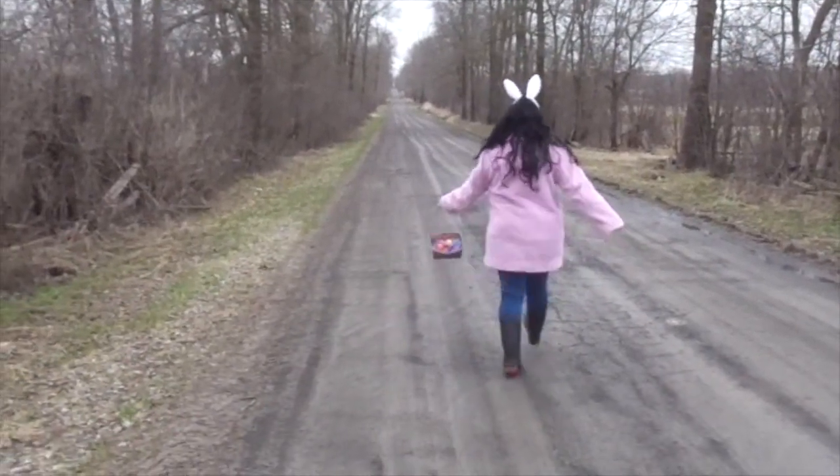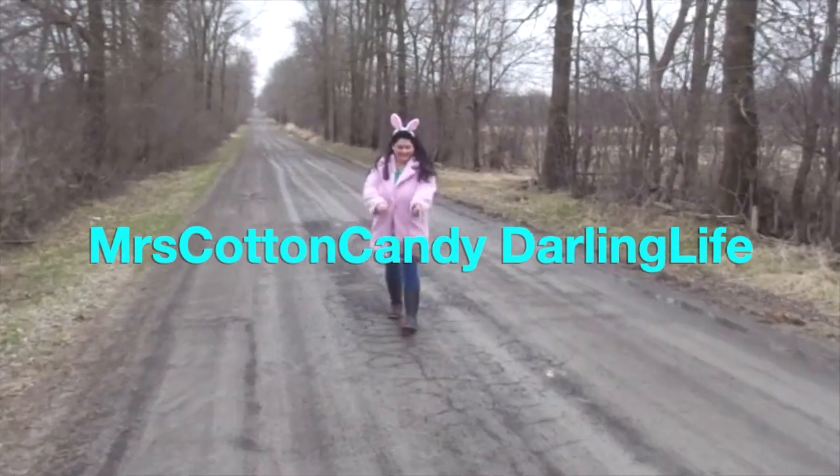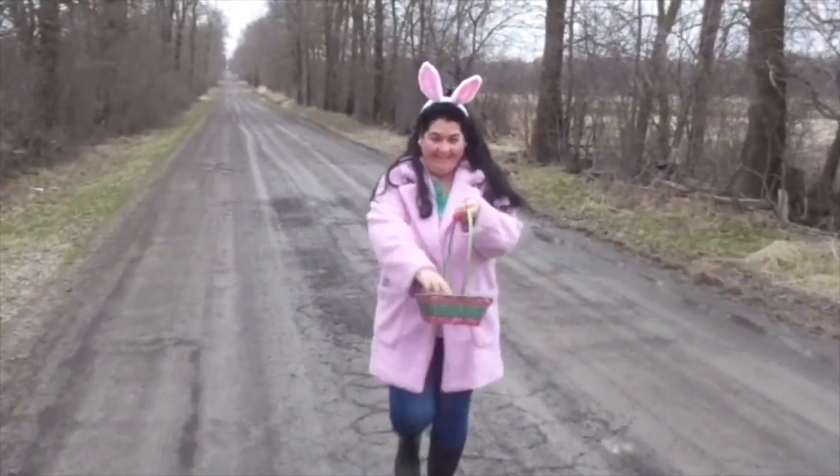Come and join me for a Canadian Dollar Tree Haul. Hi and welcome to Mrs. Cotton Candy's Darling Life. Hello there my darlings. I hope you're all doing well and having a lovely day or evening or night whenever you're watching this. Thank you for joining me here today. I have a small Canadian Dollar Tree Haul for you so I'm just going to get right into it.